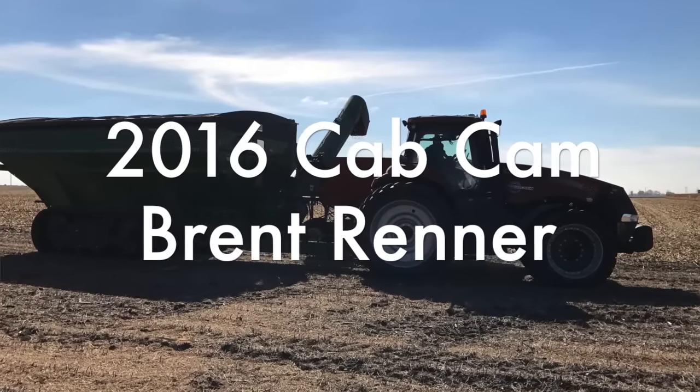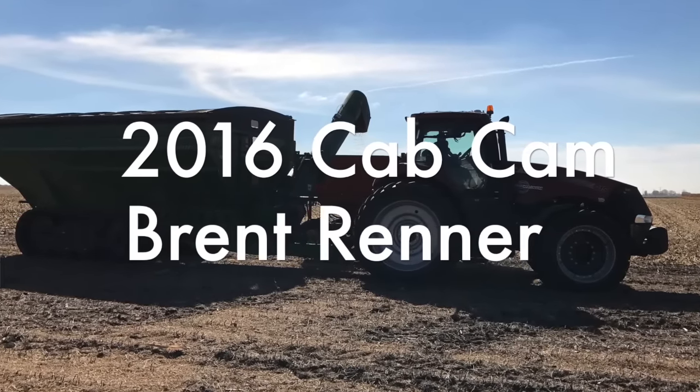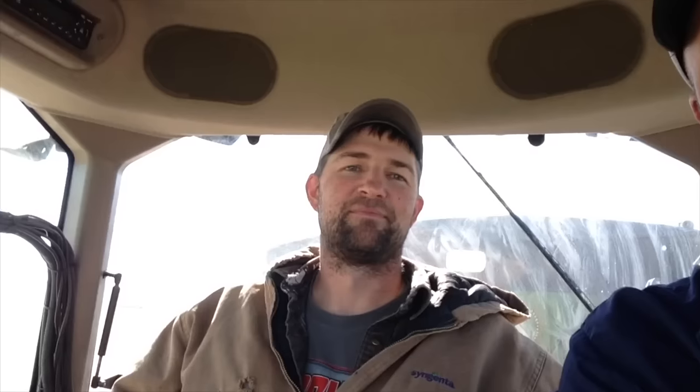It's another episode of the Cab Cam. We're out in the tractor this time in the grain cart, and I've got Brent Renner with me. Brent, so far, harvest has been going good? It's been going real well.